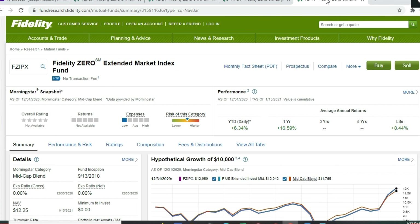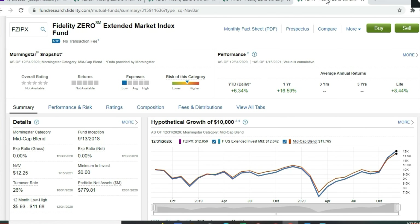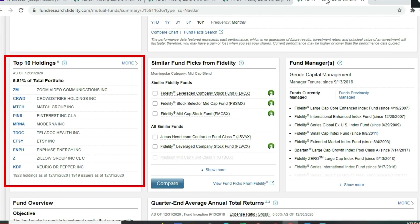The fourth Zero fund is the Fidelity Zero Extended Market Index Fund, FZIPX. It captures the entire US stock market except for the 500 largest S&P 500 companies. Year-to-date up 6.34%, one-year return 16.59%, lifetime 8.44% — all at zero percent expense ratio and zero minimum. Top 10 holdings make up 5.81% of the portfolio across 1,928 holdings: Zoom, CrowdStrike, Match Group, Pinterest, Moderna, Teladoc, Etsy, Phase Energy, Zillow Group, and Keurig Dr Pepper. You can combine this with the large cap Zero fund to capture the entire stock market.